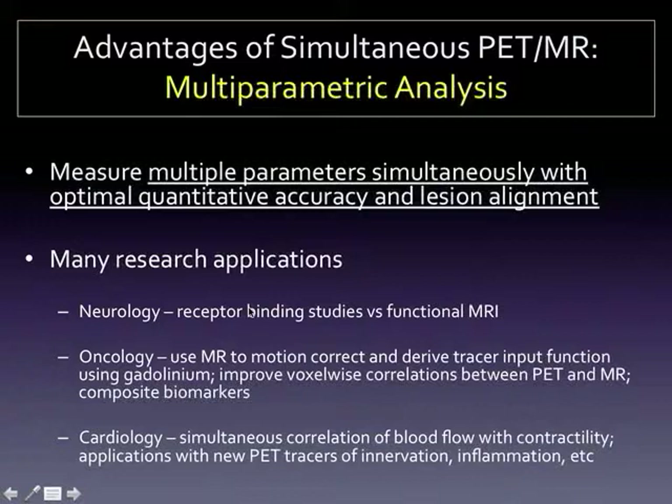The big exciting research concept is multi-parametric analysis of data. With PET/MR it's really the perfect tool to combine the best quantitative PET imaging with all the exciting things happening in MR. On the research level with a simultaneous PET/MR, we can look at changes in receptor binding using PET radiopharmaceuticals and correlate that with real-time changes in functional MRI. In oncology we can use dynamic MR to derive tracer input functions to model delivery to tumors instead of doing arterial line sampling.